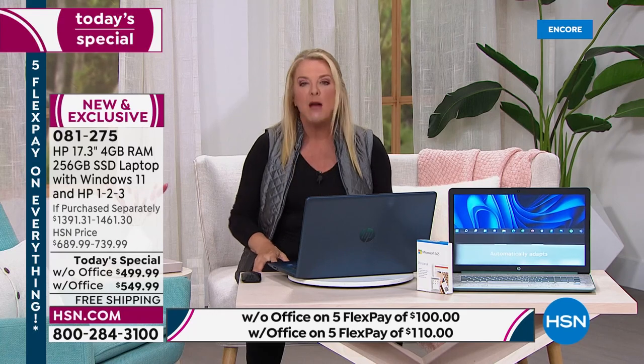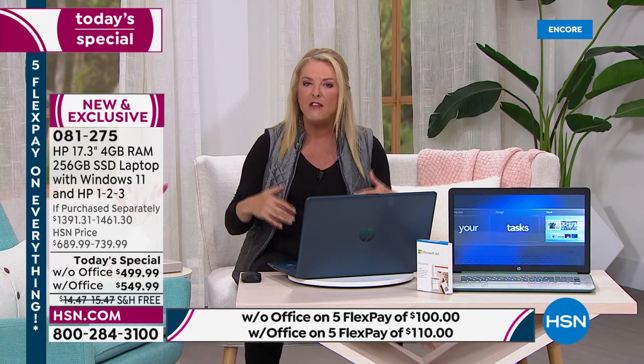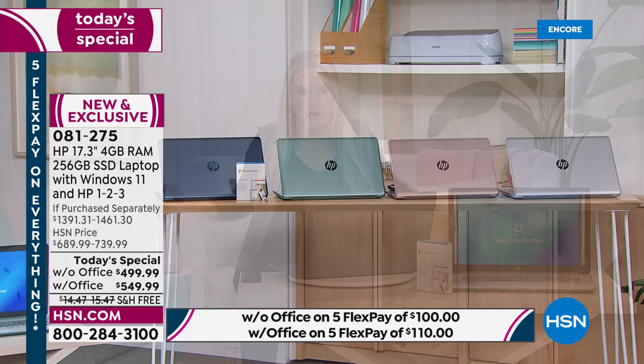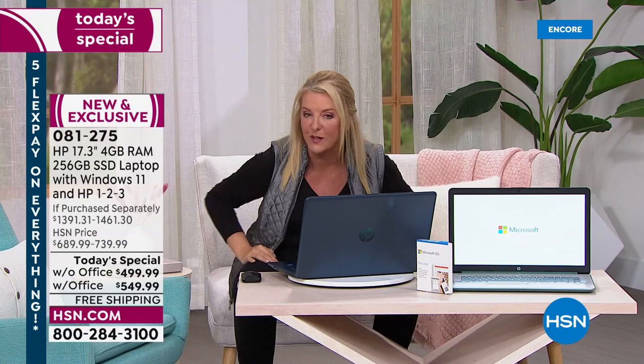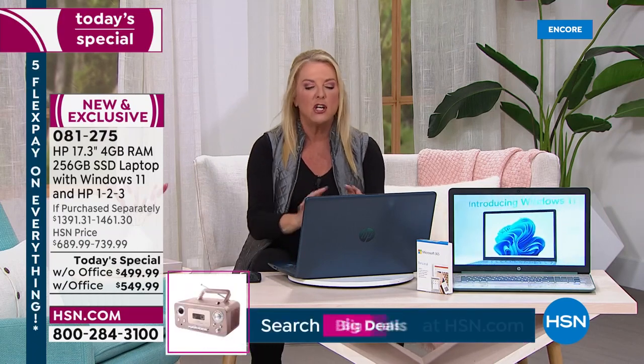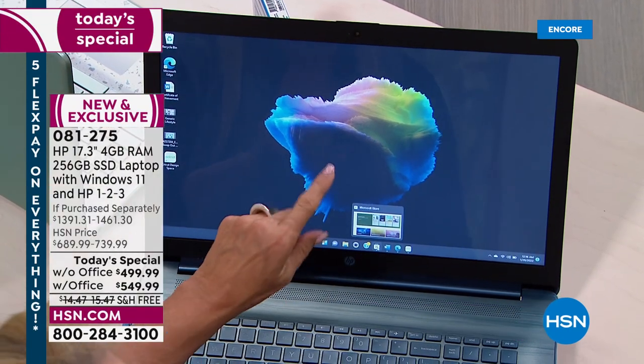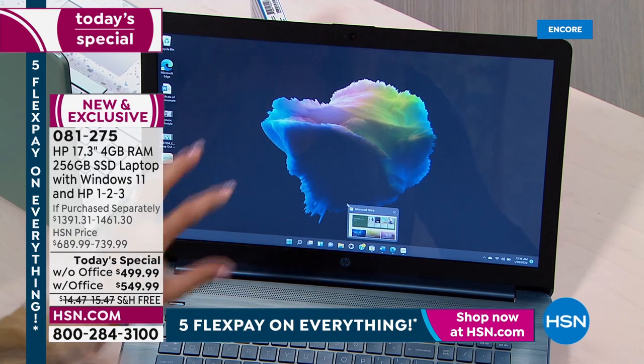HSN has five FlexPays, meaning you spread your payments out over five months but get it right away — it's not layaway. You have 30 days to test it out and experience the power of that solid state drive. If you don't love it, send it back. But the deal is only good for today. I love kicking off a computer day because I have all the colors; I hate closing because we're usually down to just two options.